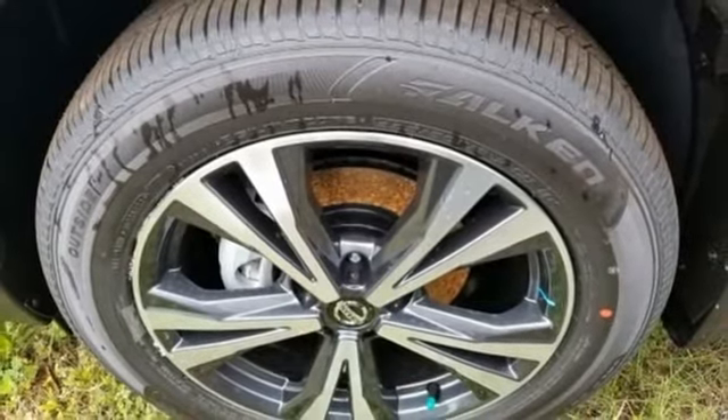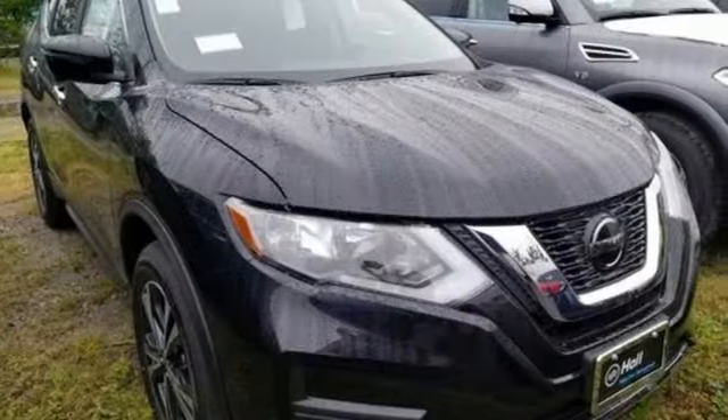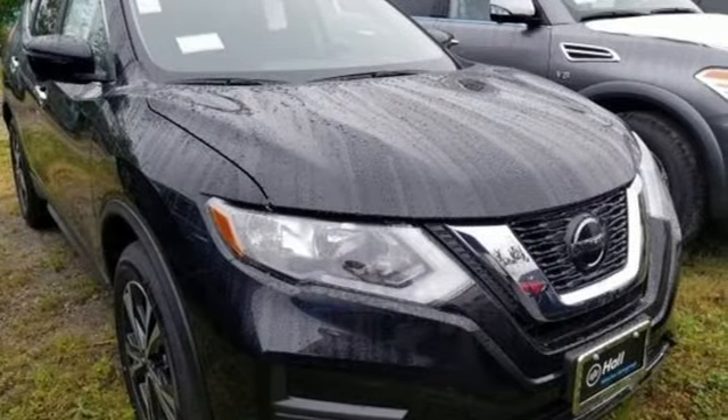Nissan excites the senses. Someone's going to drive this fantastic vehicle off the lot — should be you. Test drive it today.